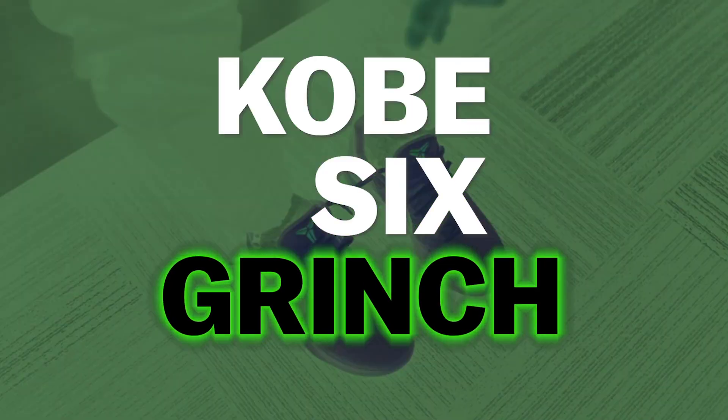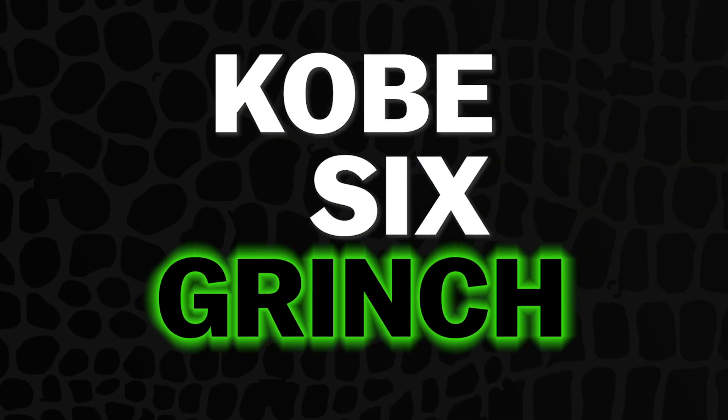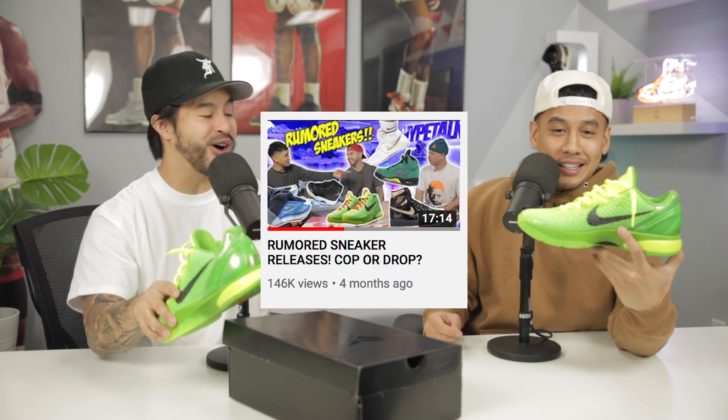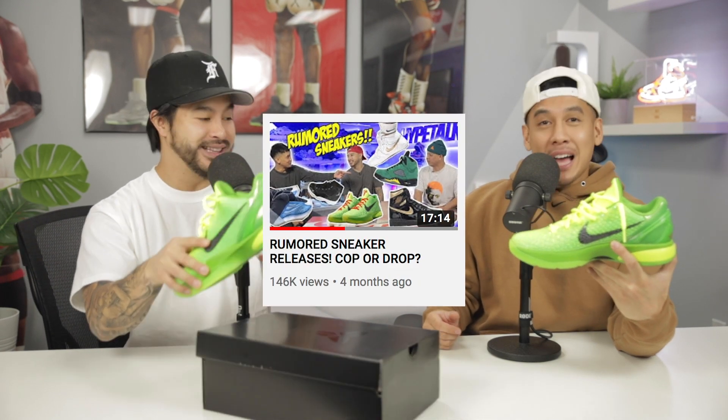Here they are in hand — I didn't think this would ever come true. Remember we did the hype talk about rumored sneaker releases? Kobe 6 Grinches, here they are. Gotta drop more rumors on hype talk and maybe Nike will listen to us a little more. At one point I thought this shoe was just gonna stay a rumor.